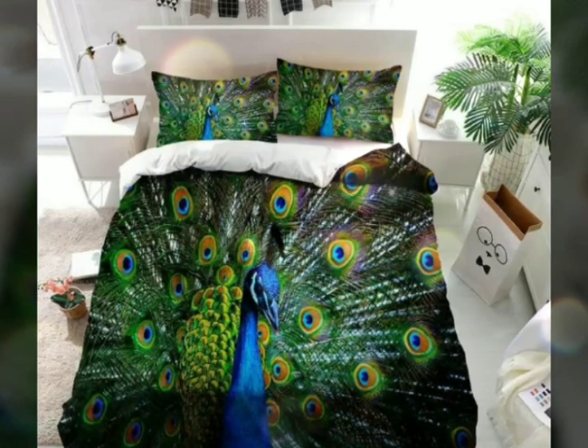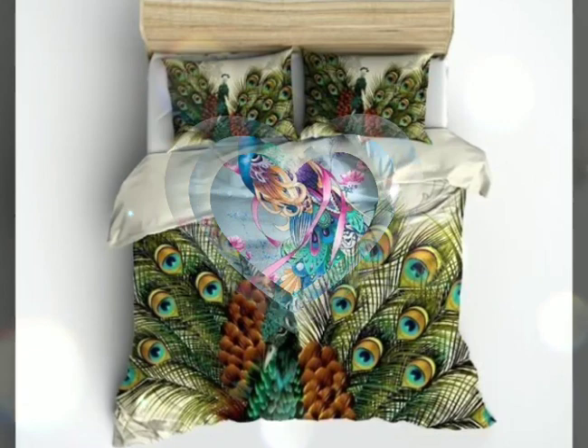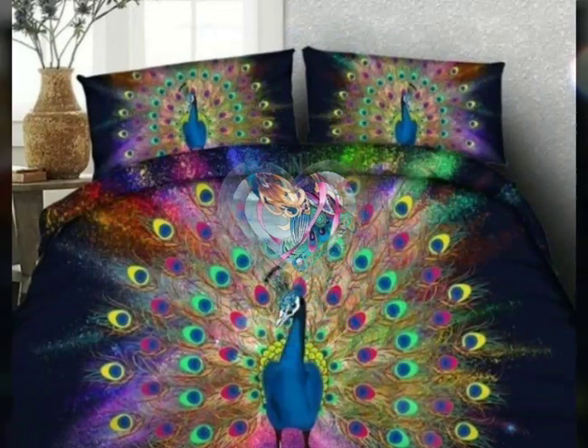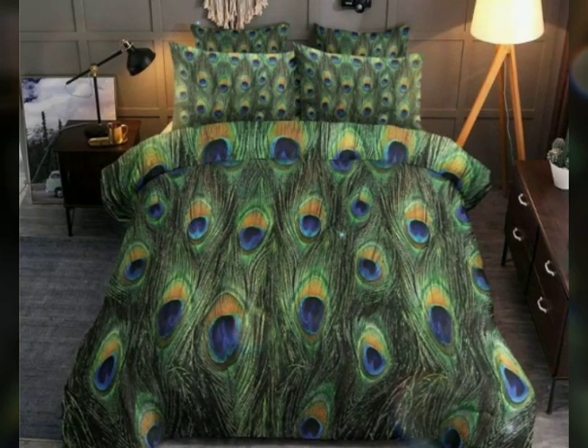These sets reflect your personal style and preference. With a wide range of colors to choose from, colorful bedding sets allow you to express your creativity and experiment with different shades and combinations — whether you prefer bold and vibrant hues like electric blue or sunny yellow, or more soothing pastel tones like mint green or lavender.